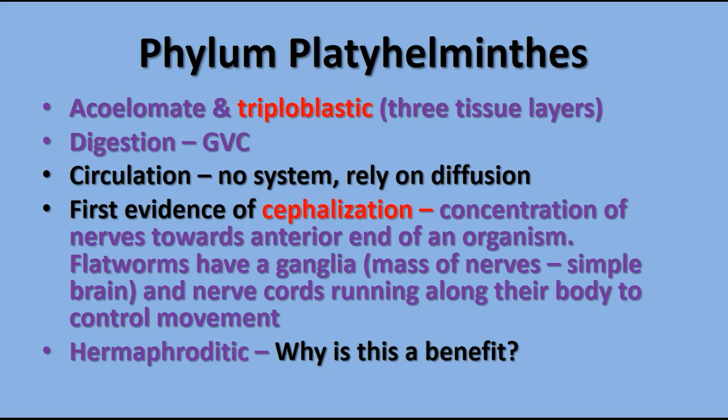They're hermaphroditic, meaning they have both genders — both sex organs in the same body. They have ovaries and testes, producing eggs and sperm. This is a benefit to animals that live a relatively solitary existence, because anytime they come across another member of their species they're able to exchange gametes.